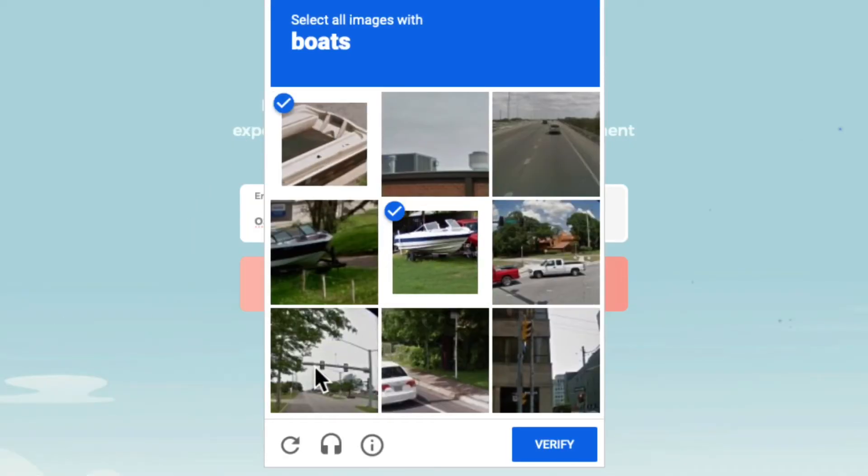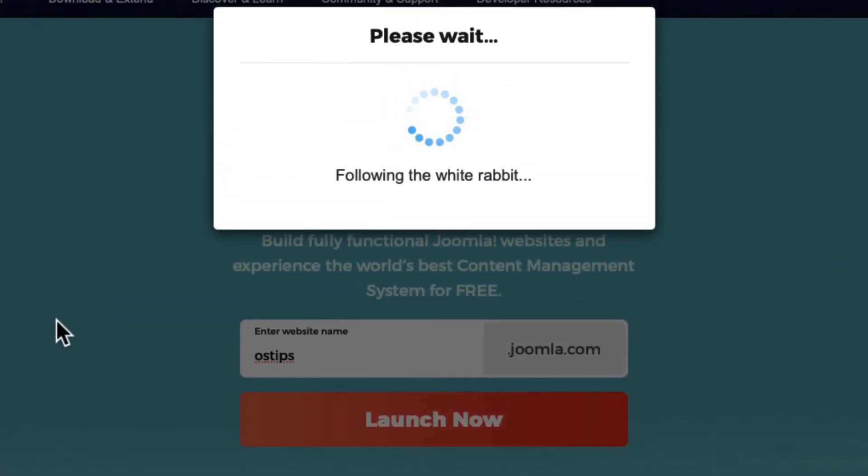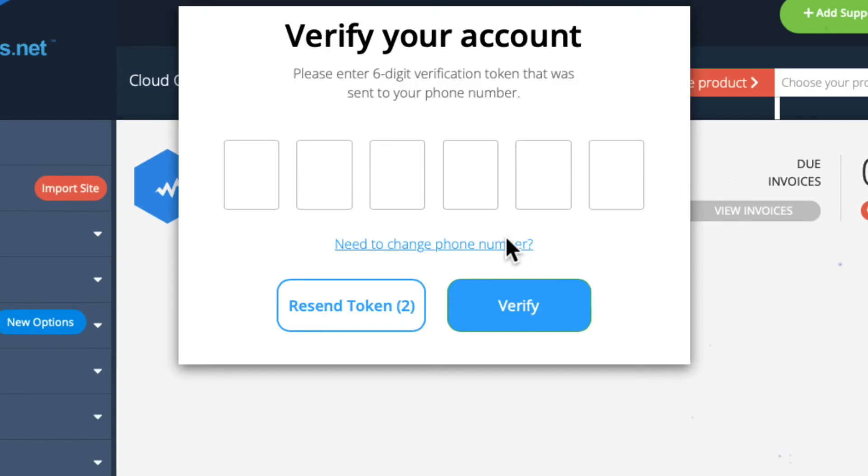If you get the captcha, go ahead and complete it, then click Verify. This process takes about a minute setting up your account. I'm going to pause the video here and I'll come back when it's done. That took just over a minute and you're going to be redirected to your control panel pretty quickly. If not, just click that link. By now you've gotten a text message — go ahead and verify your account using the six-digit token that they sent you.